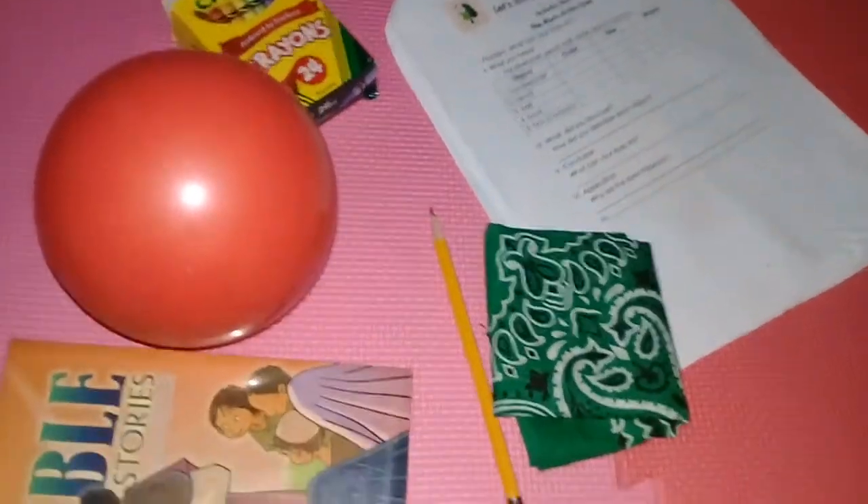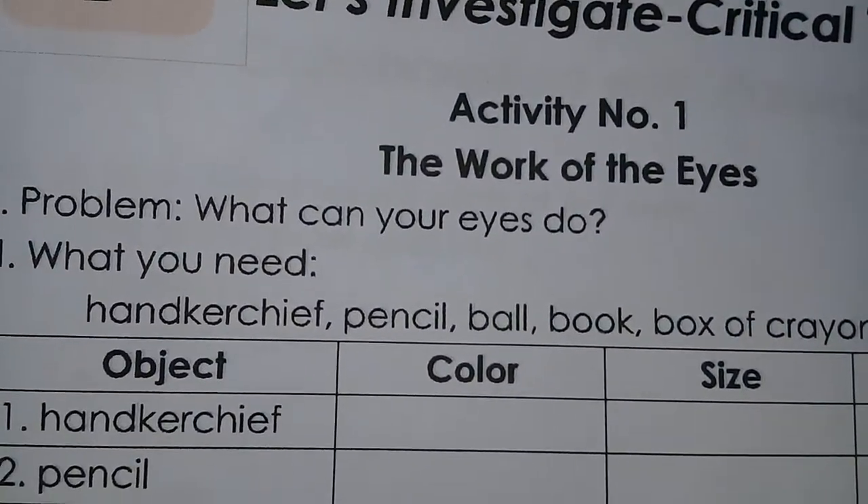So today we'll be studying science. The title of our activity for today is 'The Work of the Eyes.'